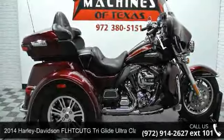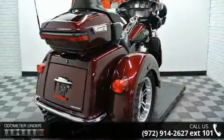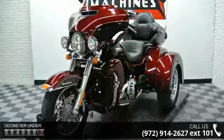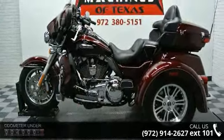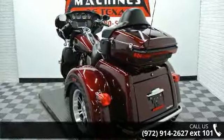Presenting the 2014 Harley-Davidson FL-HTC UTG Tri-Glide Ultra Classic Trike. This is the motorcycle you've been looking for. If you are in the market for a brand new motorcycle, this might be the one. Low mileage is an important factor in your purchase, and this vehicle delivers a low odometer reading. A test ride is waiting for you. Call now to schedule an appointment at our dealership.